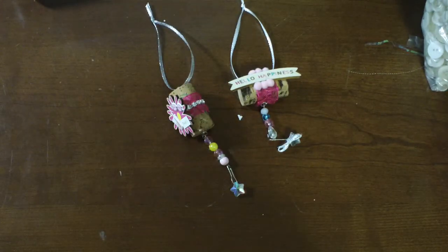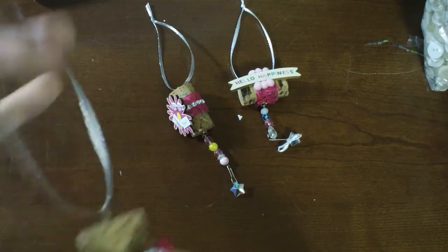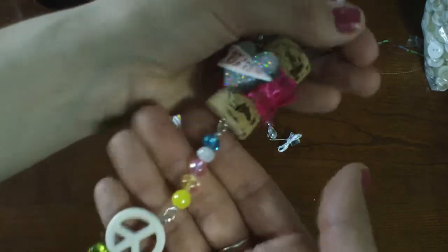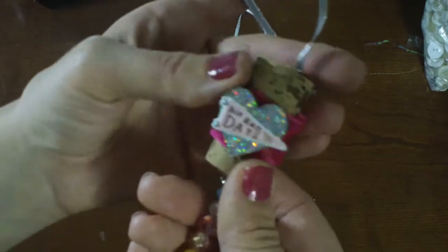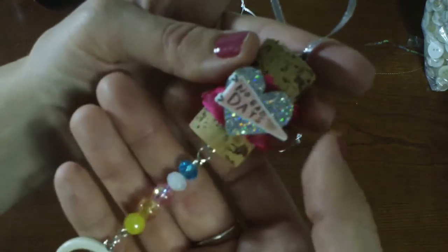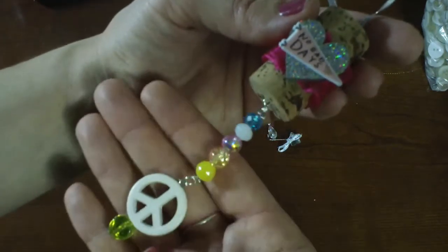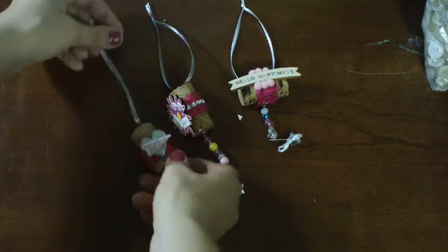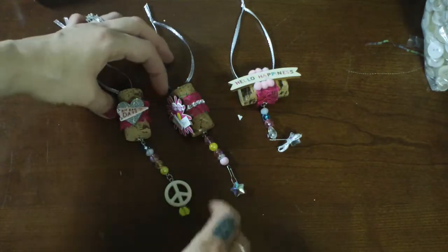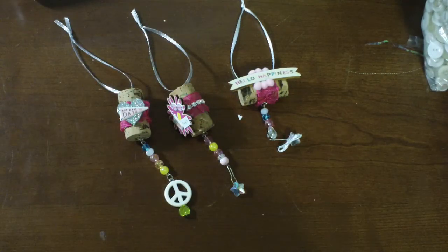I did a bunch of Christmas ones too, which I'm probably not going to share just because they're not my favorite. But I had to show you a couple of the ones that I do love — this glittery, glittery chunky heart from the All Heart Collection. And then I thought it was super cool with this peace sign. That one's really, really fun. I think someone will have fun giving these to one of their friends.